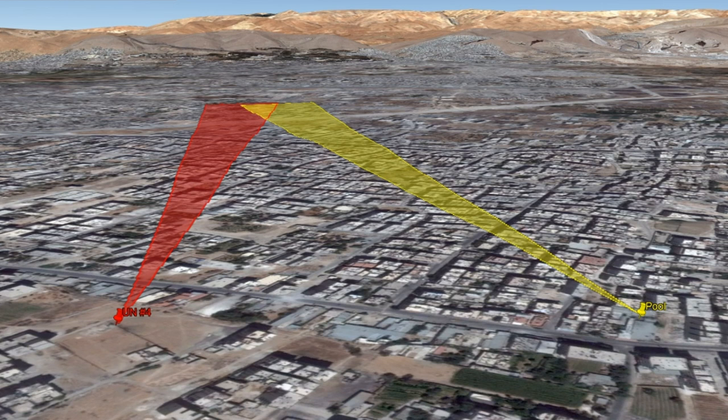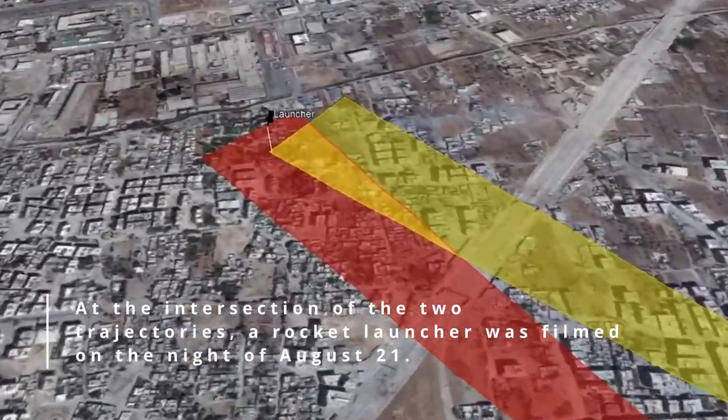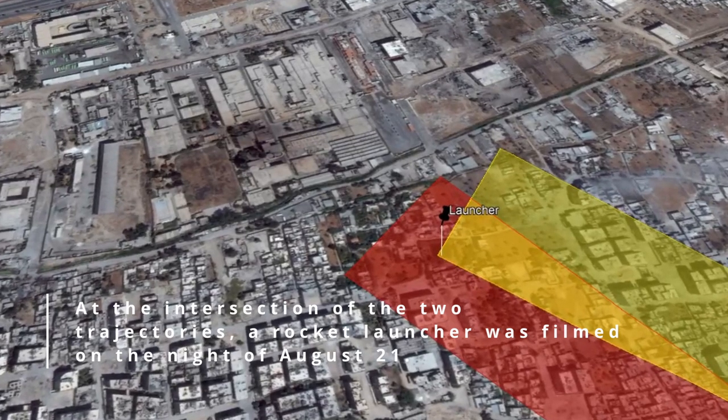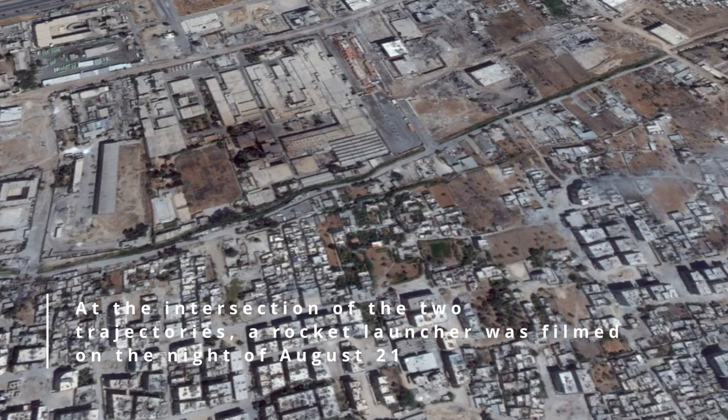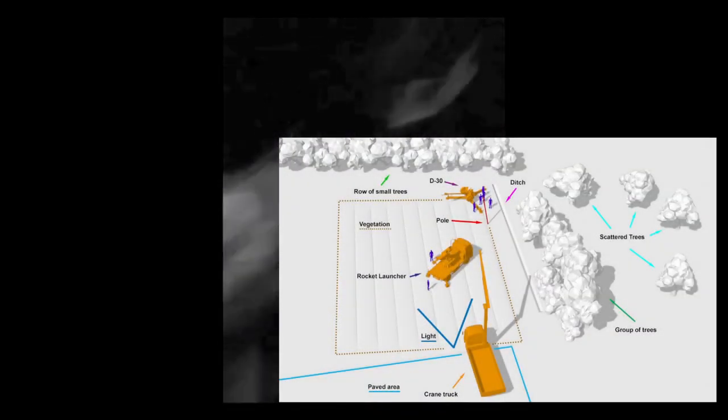Even more significant is that at the exact location where these two trajectories intersect, a rocket launcher of the appropriate type was filmed standing and firing in the direction of the impact sites. The video, likely taken with a phone camera, was dark, but when the rocket ignition illuminated the area, enough details were visible to positively identify the location based on seven relatively unique features.